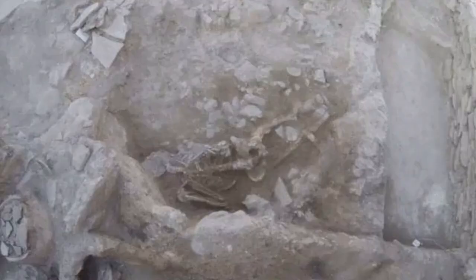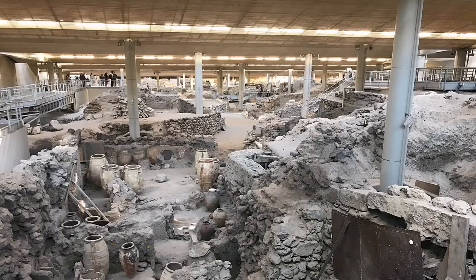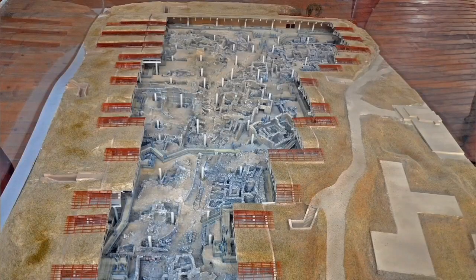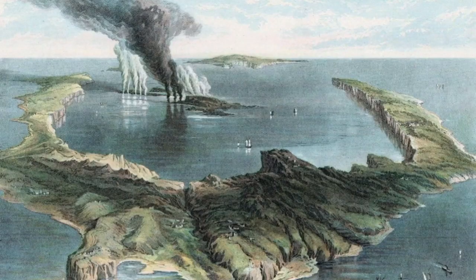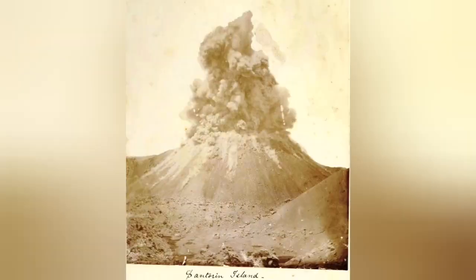The big Santorini eruption happened 4,000 years ago. We buried cultures on that island, and we have now actually excavated and found them in archaeological sites — they are very interesting, and I recommend people go and see them if they can. We have had some later eruptions in that area, but nothing like that big one.